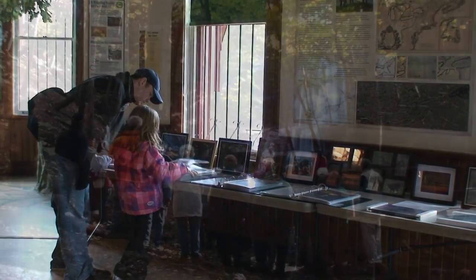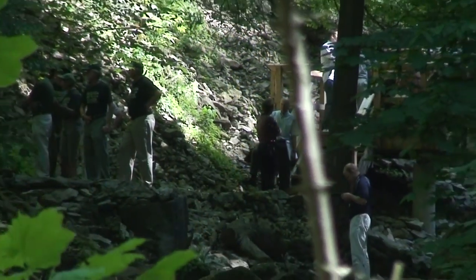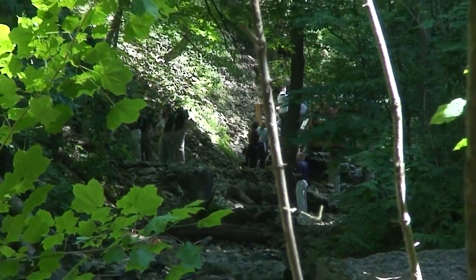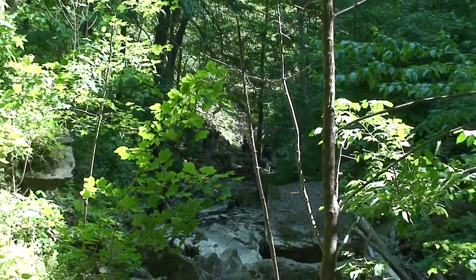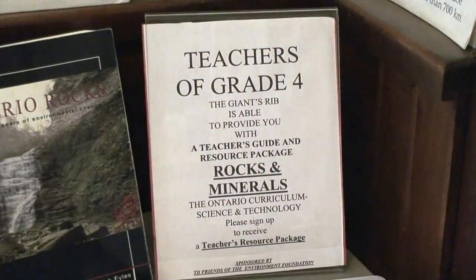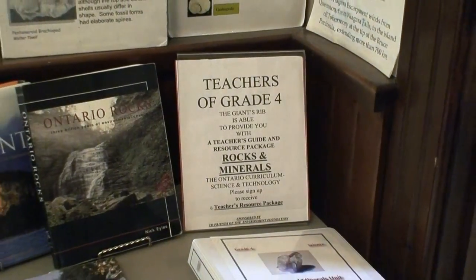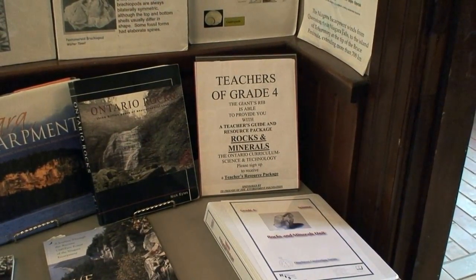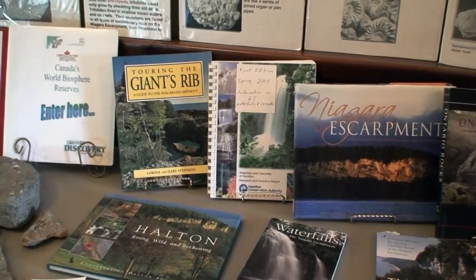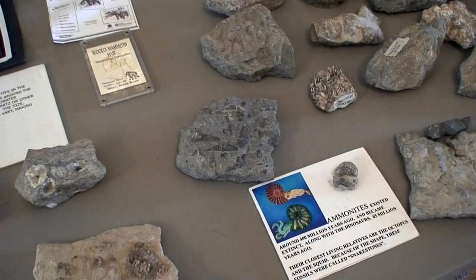Our guided hikes provide a hands-on experience where the life systems and natural history of the escarpment can be realized in a very personal way. The Giant's Rib also provides a curriculum-based grade 4 rocks and minerals unit to elementary schools, upon request, free of charge. The Giant's Rib Discovery Center is a place where anyone can learn about the beauty and wonders of the Niagara Escarpment.